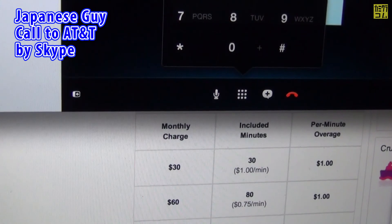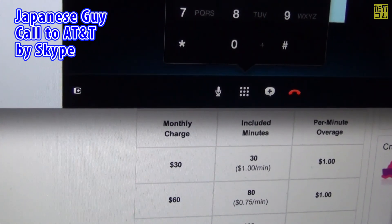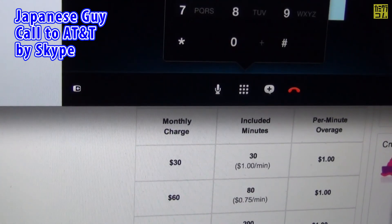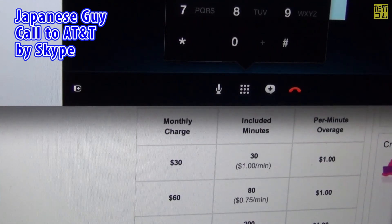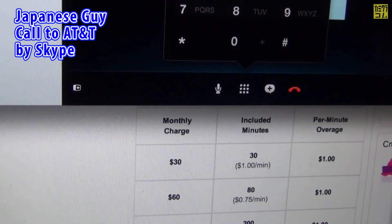You can say check out other plans or I'm done here. I'm done here. If there's anything else I can help you with, say main menu. If not, go ahead and just hang up.